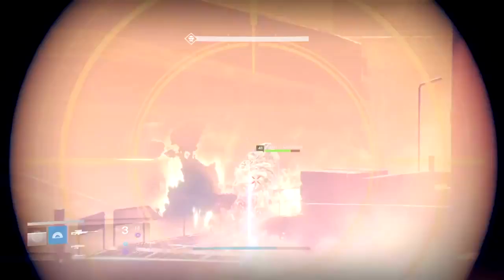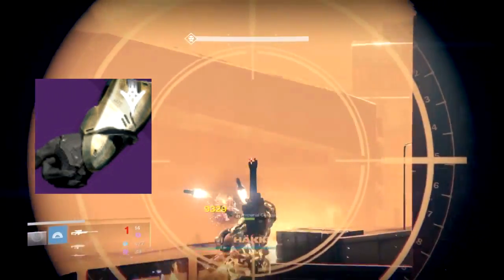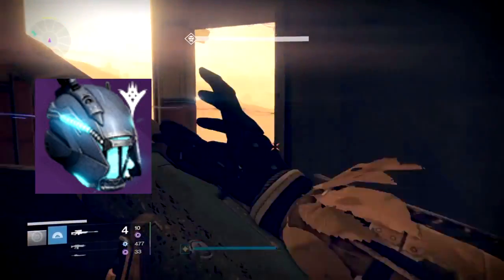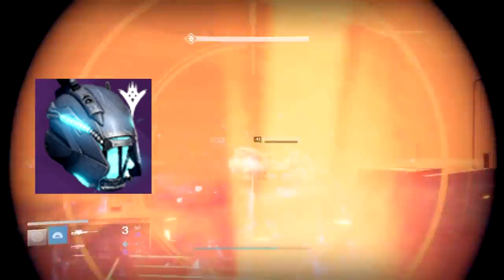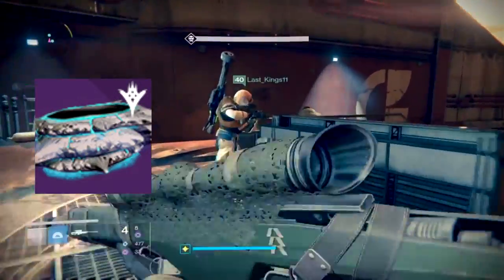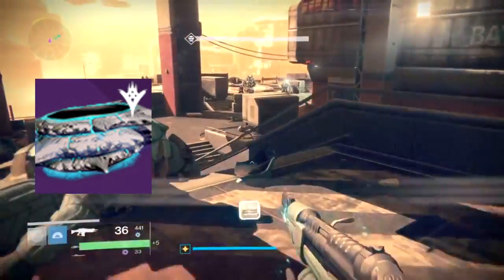Another gear you can get for Warlocks is the Thea Scion Vibrasai — you get those from the Echo Chamber, and they are gauntlets. The Devouring Maw, which is a helmet, comes from the Fallen SABER strike. That one's really something — it's a cool helmet.